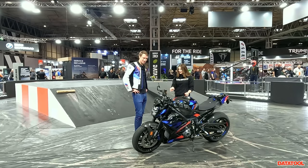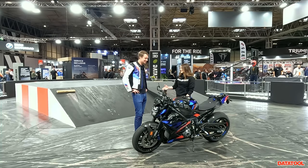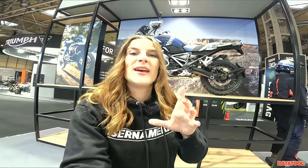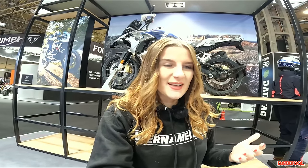Thank you so much for your time explaining this beautiful bike — I need to get my hands on one. So we've seen the sexy new shiny things on the BMW stand. A lot of people came here hoping to glimpse the anticipated R1300GS, but it is not here. My personal prediction is that we'll probably see it around 2024 as a model year, maybe next year in August — but that's just my personal guess. Let me know in the comments when you think we'll see it.